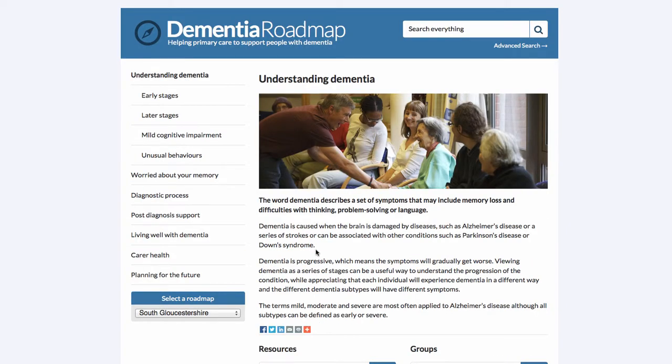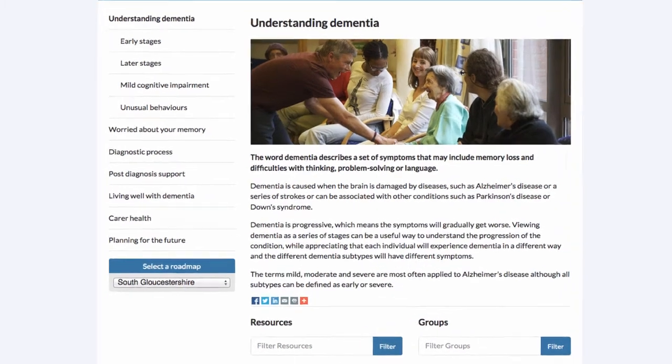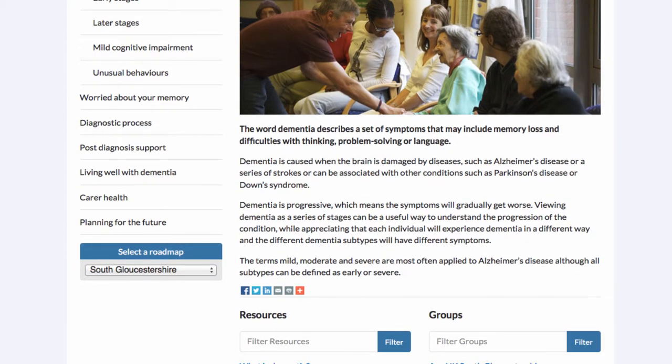Let's start with Understanding Dementia. As we move into this main section, we can see that subtopics are revealed in the left hand menu: early stages, later stages, mild cognitive impairment and unusual behaviours. On the right hand side, we explain what users can expect to see here — a better understanding about the causes, symptoms, main treatments for dementia and the different types of dementia.